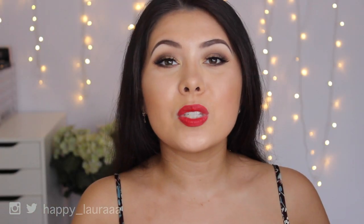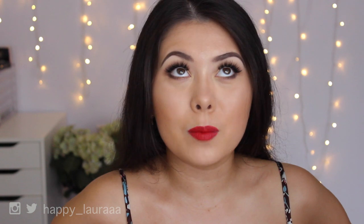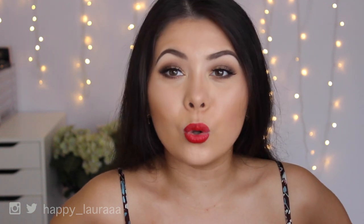Hi guys, welcome back to my channel. So today I'm going to be doing my December favorites for you guys. I cannot believe it is almost 2016 — I cannot come to grips with it at all.